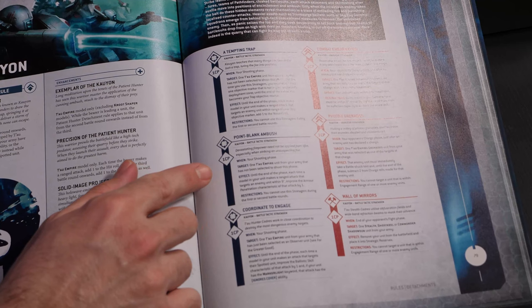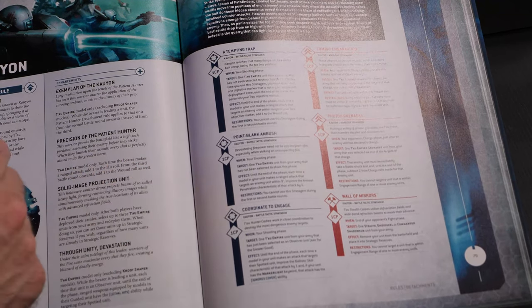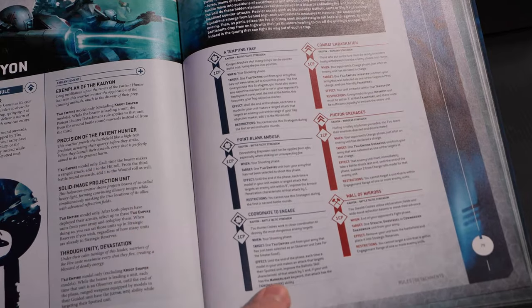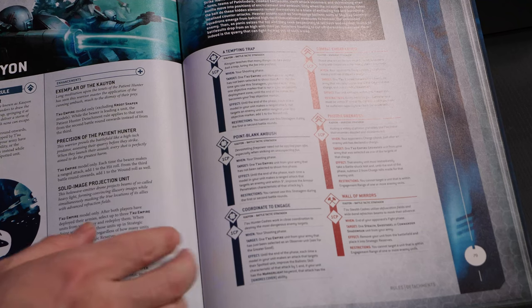Point Blank Ambush remains the same — one CP for plus one AP within nine. Amazing, but can't use turns one and two. Coordinated Trap kind of grants you the effects of being guided if you're an observer: plus one BS, and if there's a marker light, ignore cover. Cool and situational.